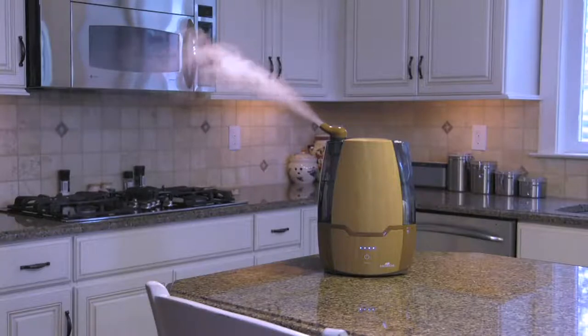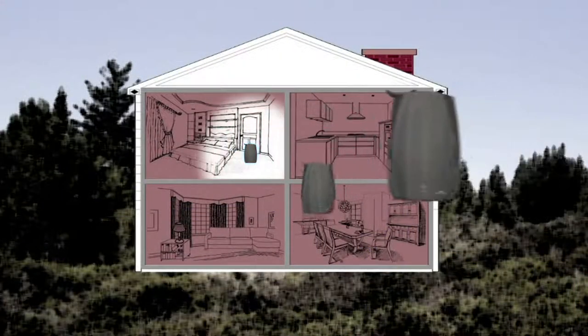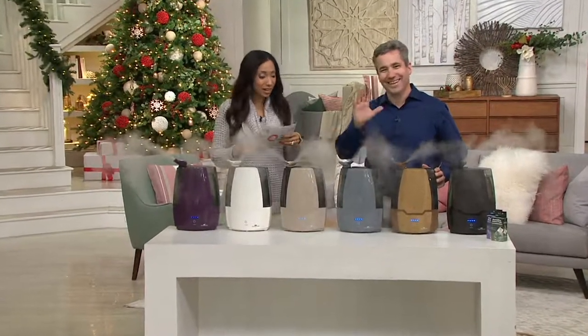It's the time of year. I know we've turned on our Air Innovations humidifiers in my home. That dry air just really takes the life out of your skin, your hair. And we have Kelly Walker here to tell us all about this new humidifier from Air Innovations.